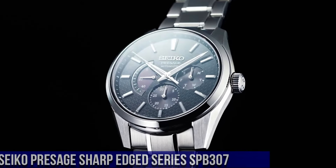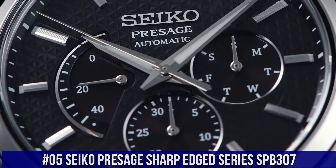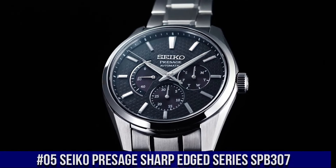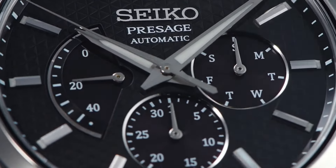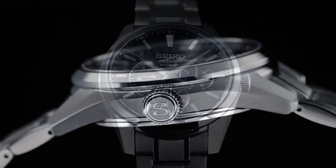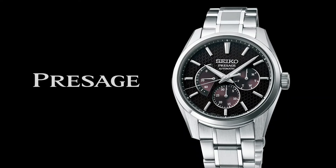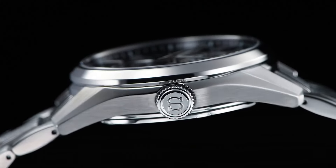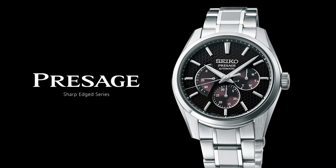Number 5: Seiko Presage Sharp-Edged Series SPB307. Nowadays the price of this watch is $1,100 USD, but this price will vary with time. Power reserve: approximately 45 hours. 29 jewels. Functions: date hand and day hand. Power reserve indicator. Stop seconds function, day and date display. Case material: stainless steel, super hard coating. Case thickness: 12.2 millimeters. Diameter: 40.2 millimeters. Lug-to-lug: 47.4 millimeters. Crystal: sapphire crystal. Crystal coating: anti-reflective coating on inner surface. Lumabright on hands and indexes. Three-fold clasp with push-button release.